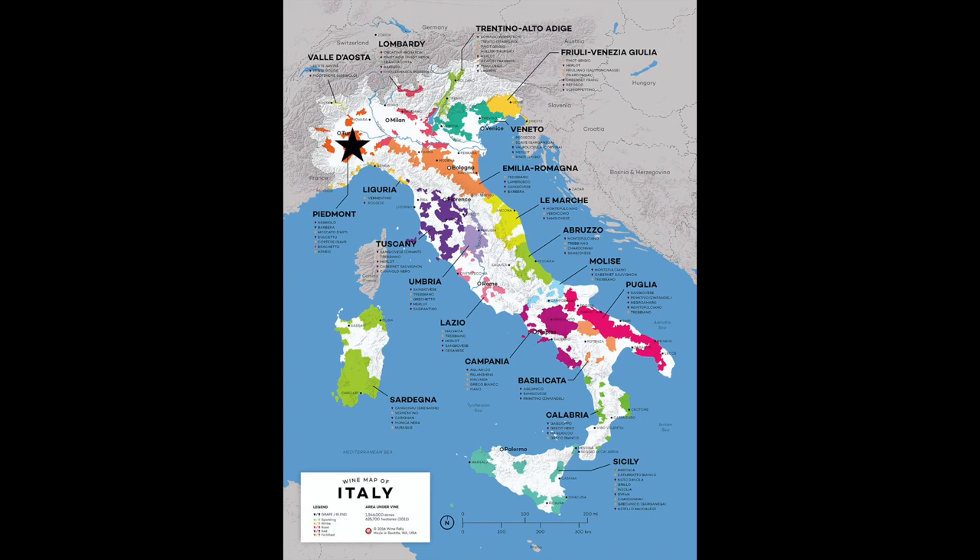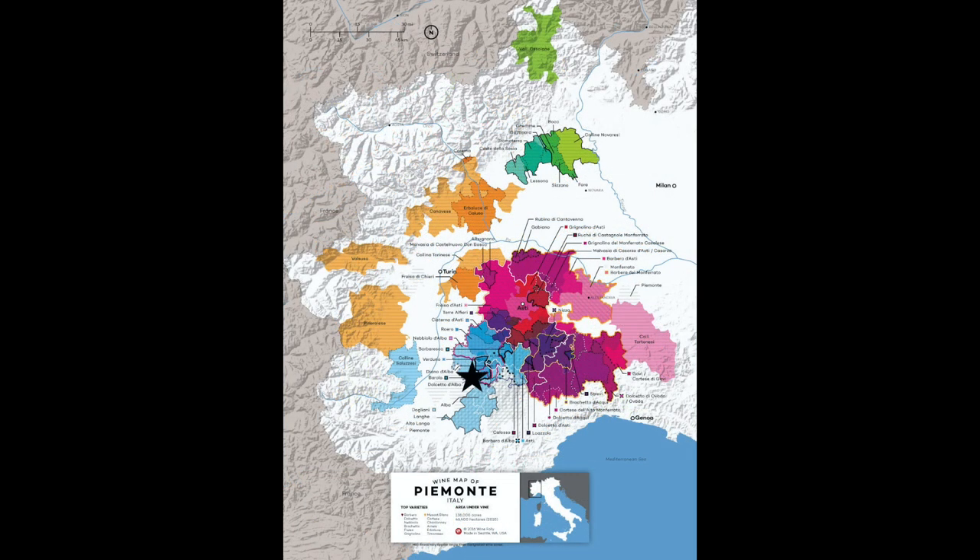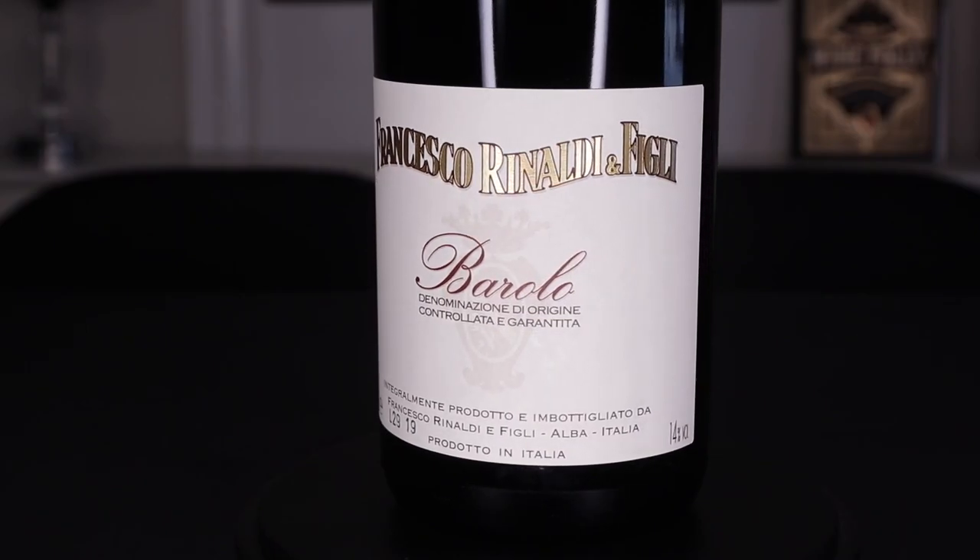We're going to start in Italy, more specifically in Piedmont, and even more specifically in the communes of Barolo and Castiglione Folletto. This is the 2015 Francesca Rinaldi Barolo Normale. All Nebbiolo, folks — all the time. So let's just hit the bullet points real quick.